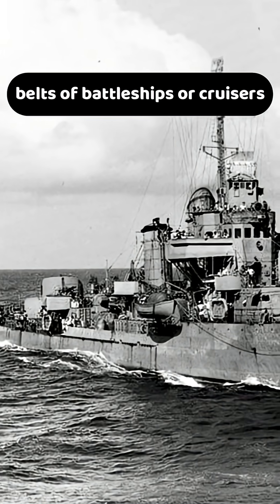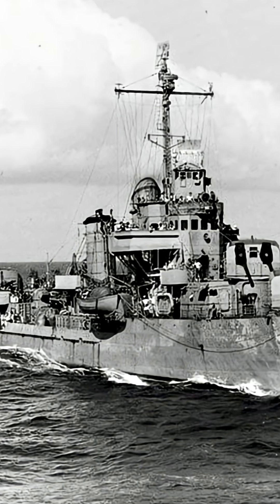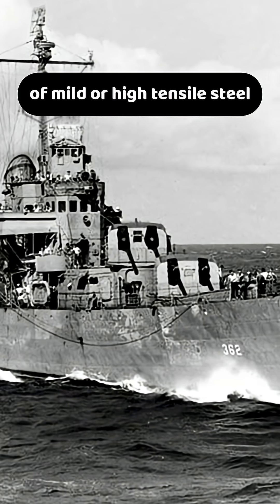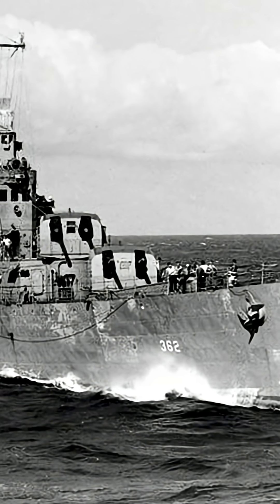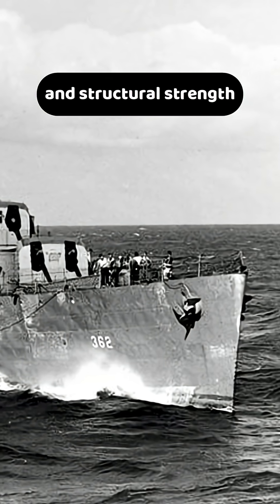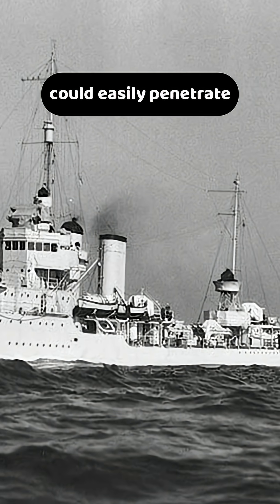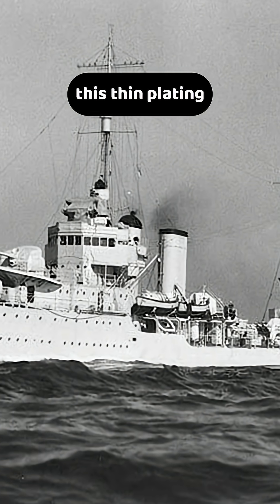Destroyers lacked the heavy side armor belts of battleships or cruisers. Their hull plating typically ranged from 8 to 19 millimeters of mild or high tensile steel, designed for seaworthiness and structural strength rather than protection. Even a 20 millimeter autocannon could easily penetrate this thin plating.